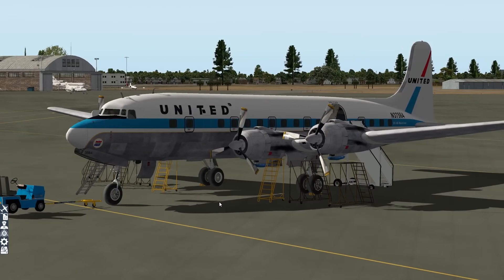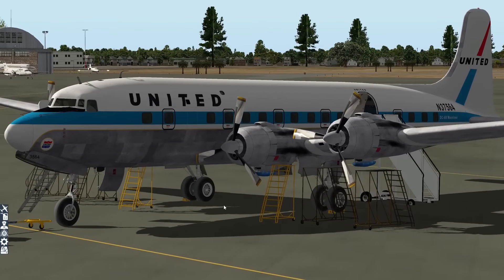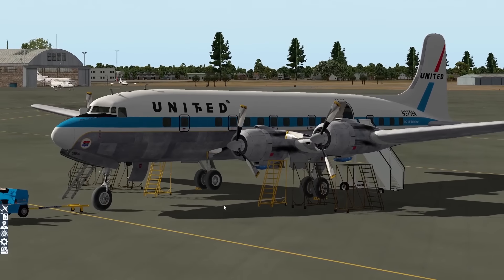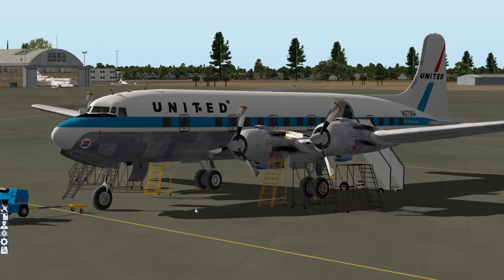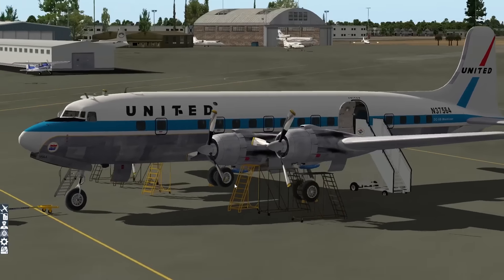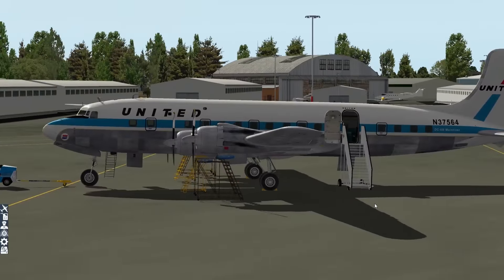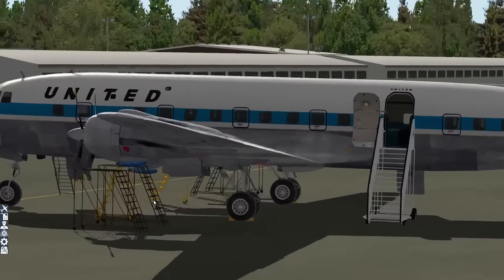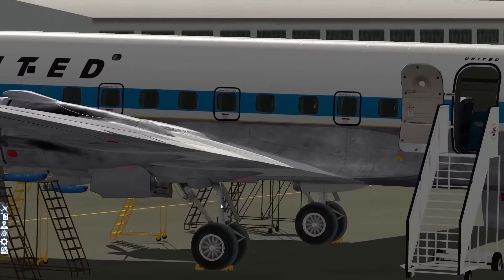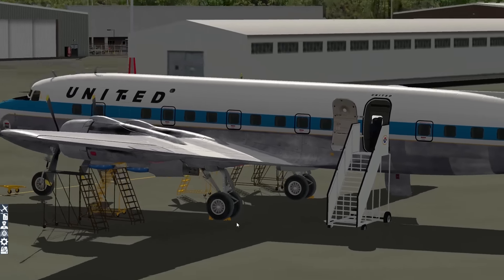First up, PMDG news, starting with PMDG's first X-Plane aircraft, the DC-6, which is now available for the Mac, making it another first for PMDG. The Mac release has caused a bit of a stir though, as you will need to spend $69.99 if you want the Mac version, even if you already bought the Windows one, which is a bit of a break from the way many publishers on X-Plane do it. Even so, it is out now — if you are an X-Plane user and you want some PMDG goodness, you can now go get some.